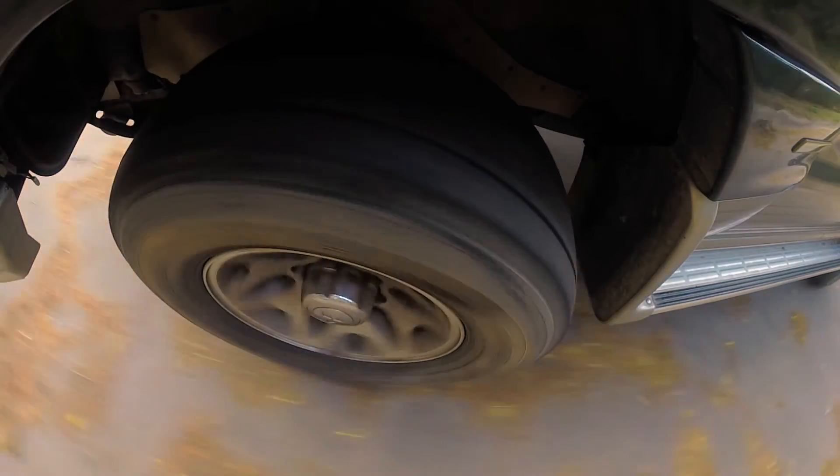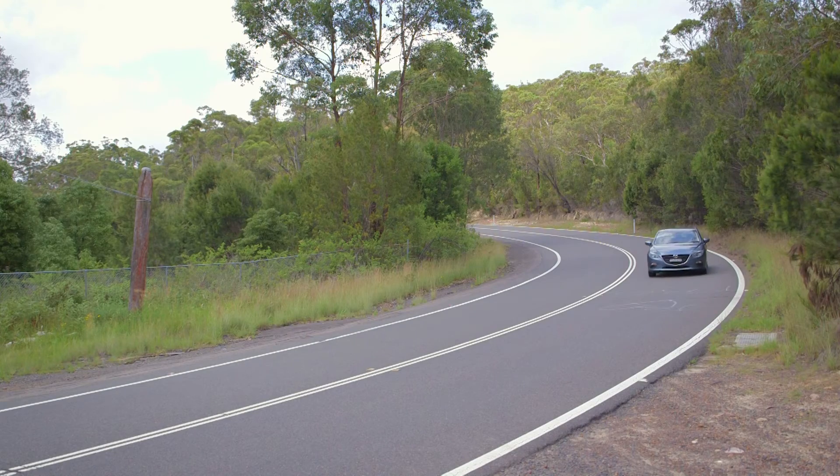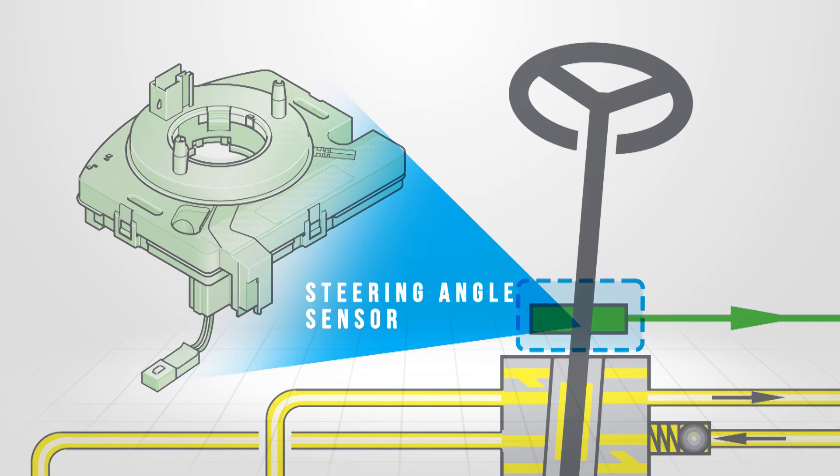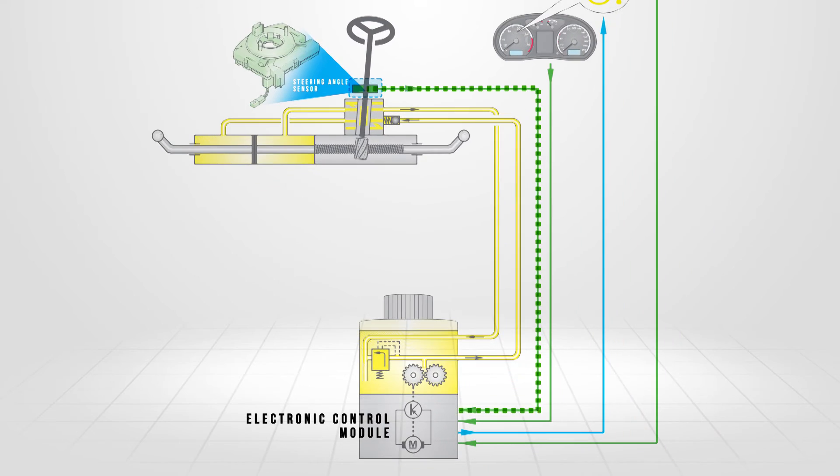A feature of electro-hydraulic control is steering servo assistance based on the steering angle rate and vehicle speed. A steering angle sensor is integrated for this purpose in the column or rotary flow control valve. It transmits the steering angle rate to the electronic control module.